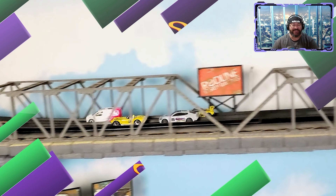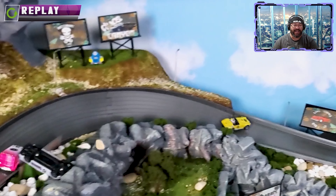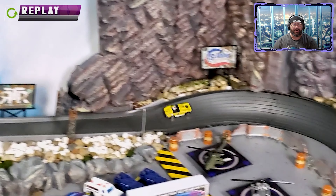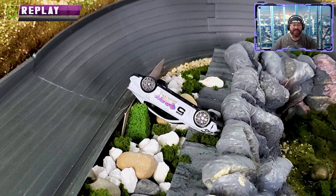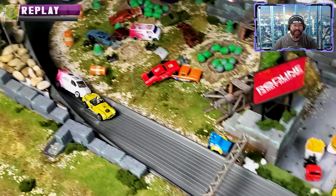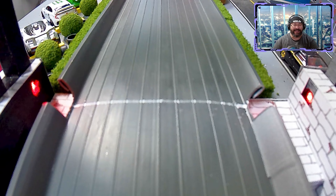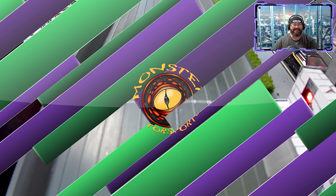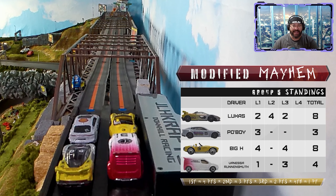On the replay, Big H is flying, hits the hole shot. Po Boy just overcorrects and understeers, hitting the safety barrier in Kick-a-Boo and rolling over — that's two DNFs for Po Boy. The other three drivers take the jump cleanly, and Vanessa tries to get around Big H. Big H feels her on the back door and with a beautiful block holds Vanessa off — Big H first, Vanessa second, Lucas third.